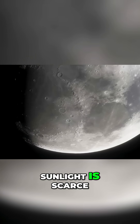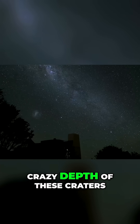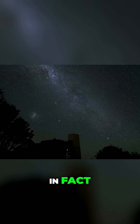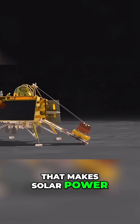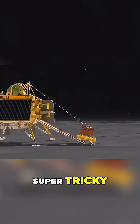Second, sunlight is scarce. Because of how the moon tilts and the crazy depth of these craters, some areas near the south pole barely catch any rays. In fact, some haven't seen sunlight in over a billion years. That makes solar power — the main energy source for missions — super tricky.